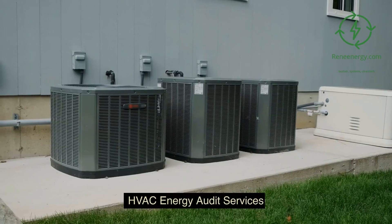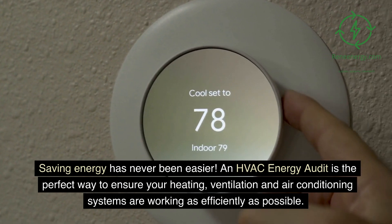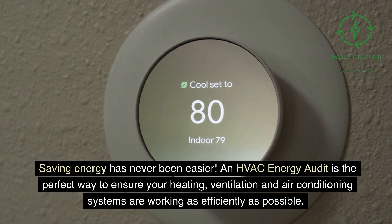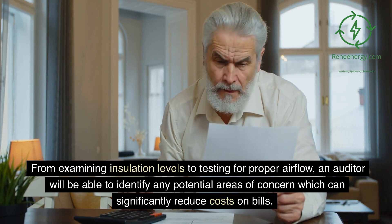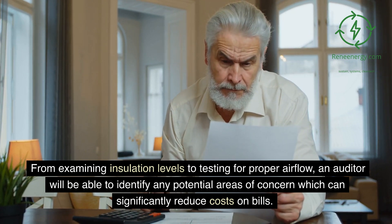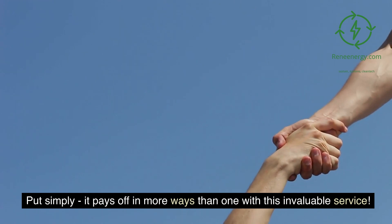HVAC energy audit services. Saving energy has never been easier. An HVAC energy audit is the perfect way to ensure your heating, ventilation, and air conditioning systems are working as efficiently as possible. From examining insulation levels to testing for proper airflow, an auditor will be able to identify any potential areas of concern which can significantly reduce costs on bills. Put simply, it pays off in more ways than one with this invaluable service.